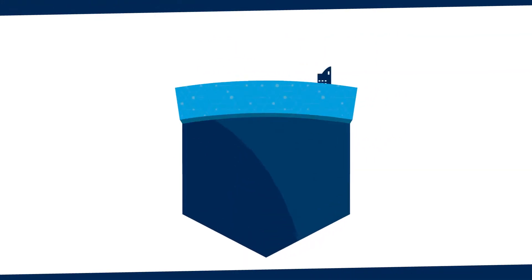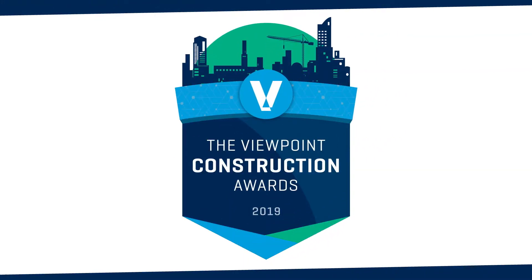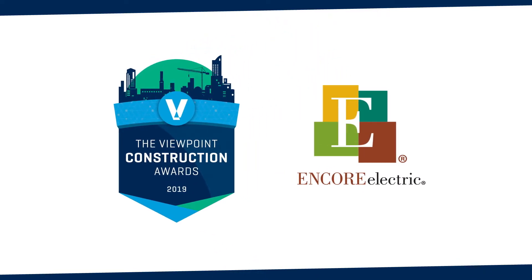The Viewpoint Construction Awards celebrates the determination and ingenuity of our customers. Viewpoint is proud to recognize Encore Electric with the 2019 Most Collaborative Project Award for rigorous collaboration and exceptional execution.